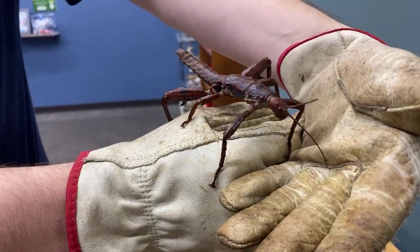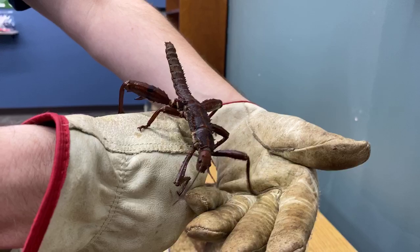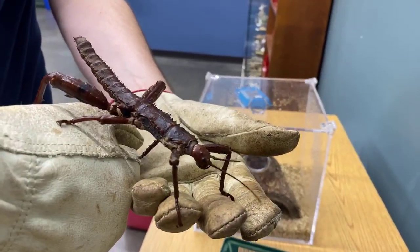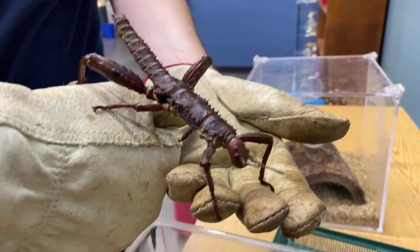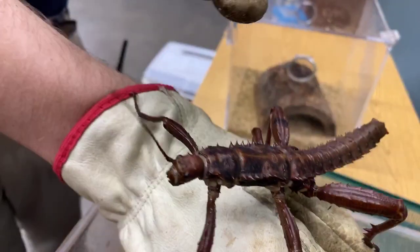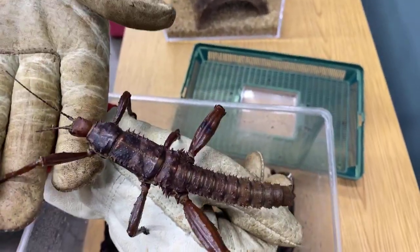A cool thing about a lot of stick insects is they actually have very good eyesight — they can see us right now. That helps them know where they're going and where they're putting their feet so they don't fall. We do have these guys out on exhibit right now. The reason I have gloves on is because, like their name implies — the thorny devil — they have spines all along their body. Those spurs on their back legs do hurt a lot. I have been pricked by them once and they did hurt, so this is just a safety precaution.